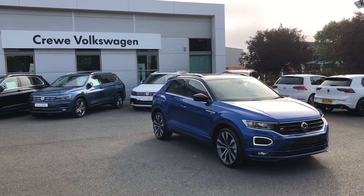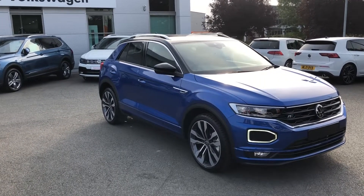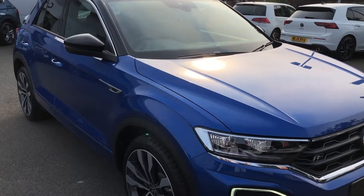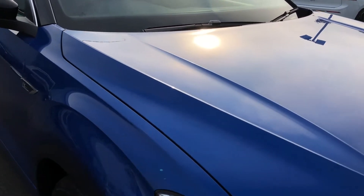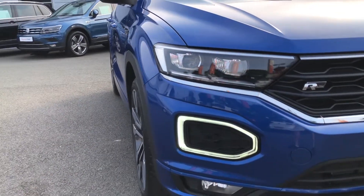Introducing the Volkswagen T-Roc, here available in the range-topping R-Line trim. This vehicle is now available at our dealership and will appeal to those of you who are looking for something stylish and great looking. Finished here in the exclusive Ravenna Blue paintwork, it's a color that's only available on the T-Roc trim.